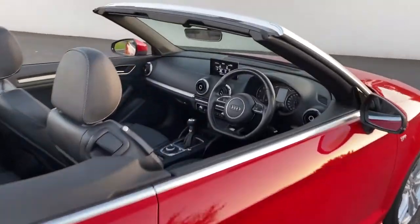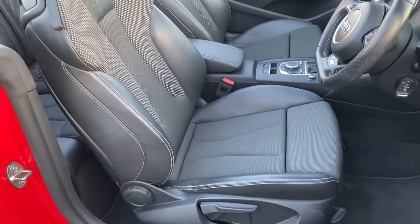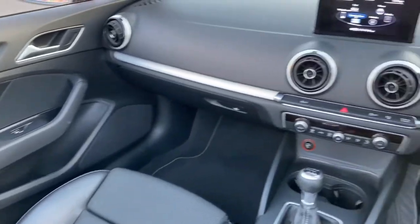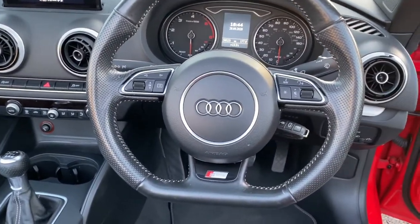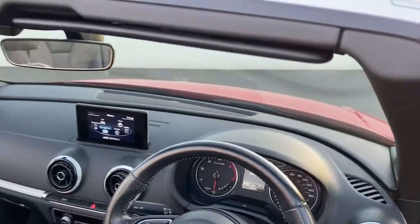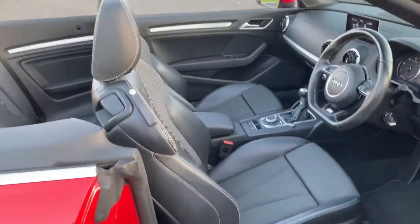Full Satellite Navigation, phone. Six speed manual. Two keys. Immaculate, immaculate example.